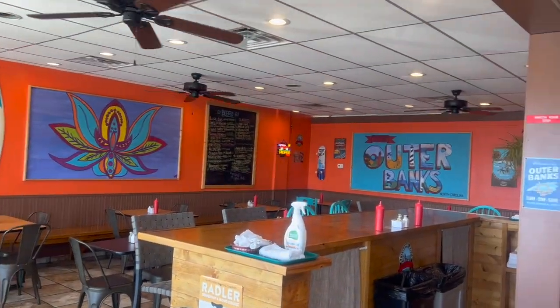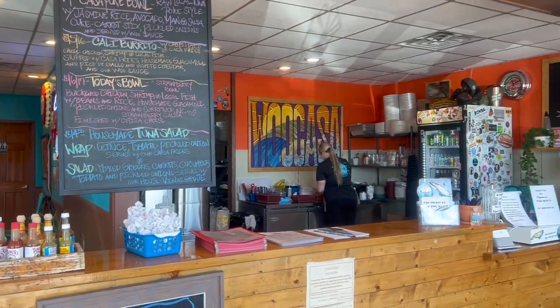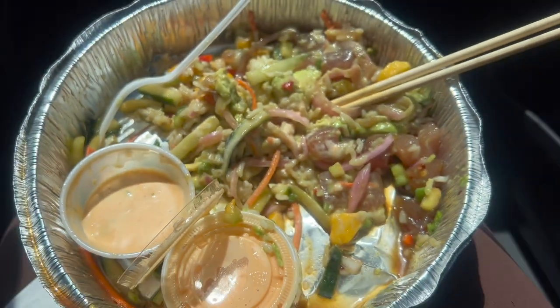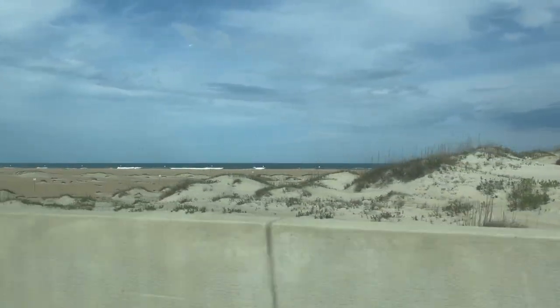After that we went to Wukasa Kitchen in downtown Nags Head. They had a mix of foods but featured locally sourced fish. I ended up getting a poke bowl with fresh caught tuna and it was amazing.